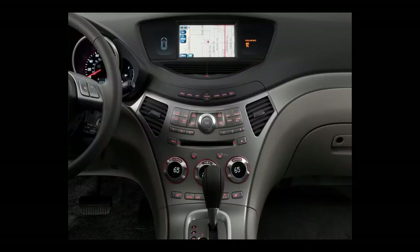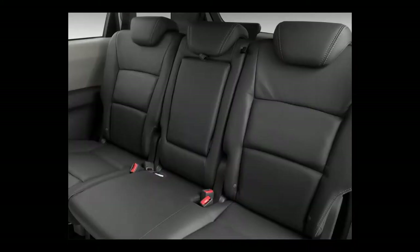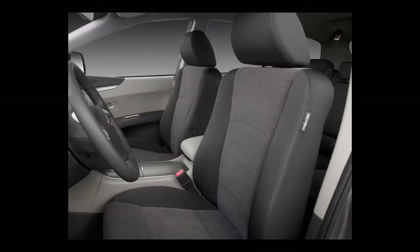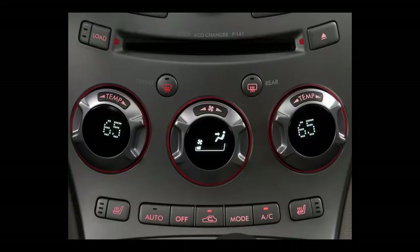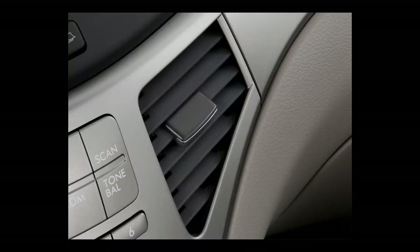The Limited adds a moonroof, roof rails, leather seating, upgraded speakers, an in-dash CD changer, HomeLink, front seat heaters, and memory for the driver's seat. Seven-passenger versions add a 50-50 split third-row seat — cloth on base, vinyl on Limited — and rear climate controls. The 2008 Subaru Tribeca has a combined 18 MPG and a capacity of seven or eight passengers.